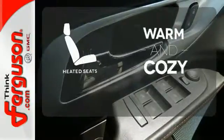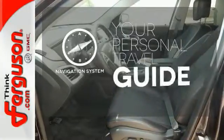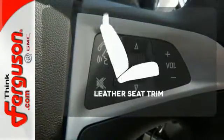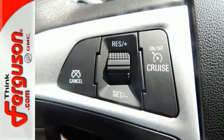Wrap yourself in the comfort of heated seats. It comes with a navigation system to easily guide you to your destination. The leather seat trim offers style and durability. It's a top choice for you and your passengers.